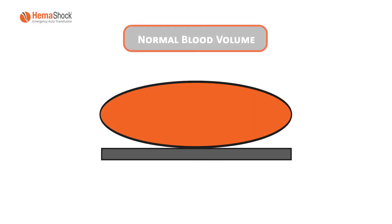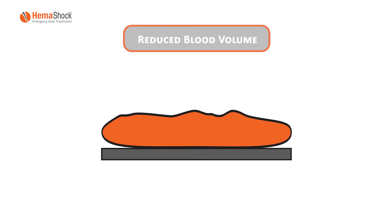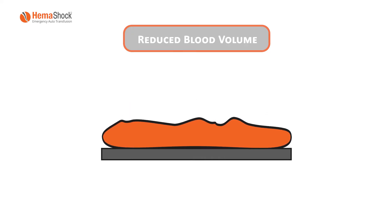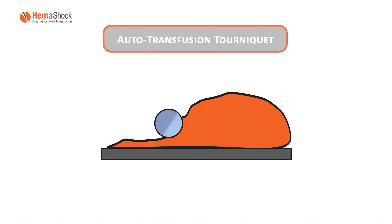When blood volume and vascular volume match and the pump is functional, blood pressure is normal. When blood volume is reduced — hypovolemic shock — or when the vascular volume is pathologically increased — distributive shock — blood pressure and tissue perfusion fall. HEMA Shock squeezes the blood from the legs to the core while blocking its re-entry, increasing the venous return to the heart and directing blood flow to the essential organs.